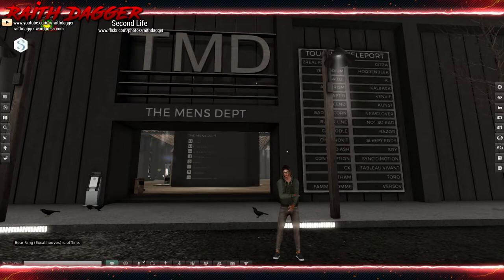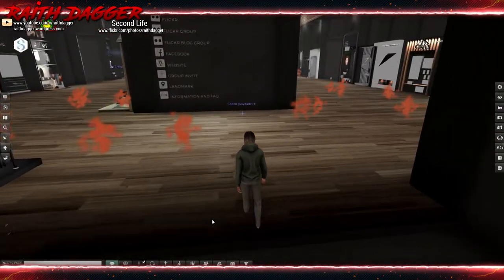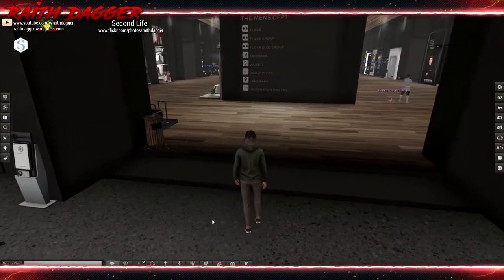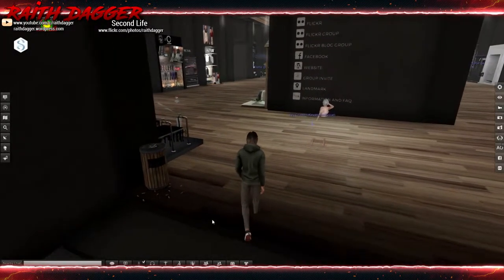Welcome back everybody. It is the beginning of February, and that means another round for the Men's Department. This opened up February 5th yesterday and it closes February 28th. I will have links to the in-world event down in the description. Let's get into this and check out what they have to offer this month. There are a ton of people here as they all start to rez — I'm just gonna try to get in here.